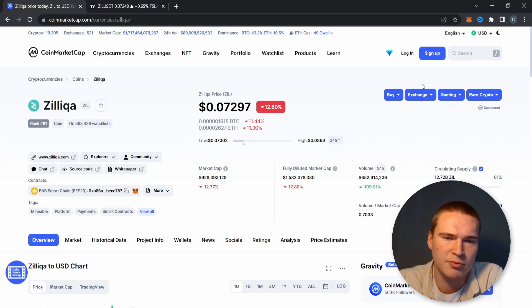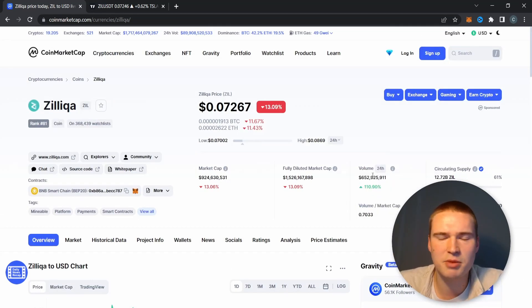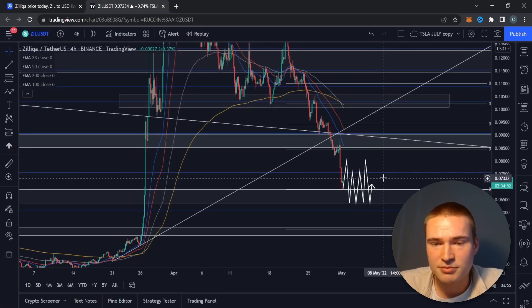It dropped down 12%, and before that a little bit more. Volume has gone up, but that's not a good thing because most of that volume — which is right now 650 million — is probably sell orders. It does give us some potential to bounce back up because a lot of people are trading it, but it's not necessarily bullish. This is a good example of how increasing volume is not always bullish.